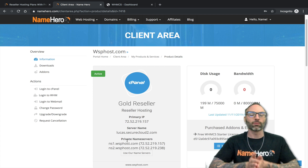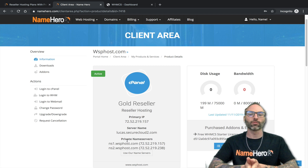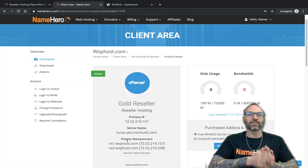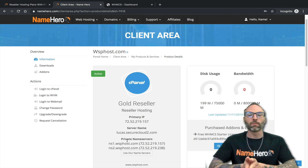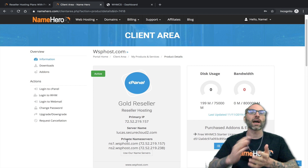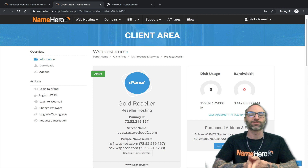Whatever domain you signed up with us using, that's by default what your private name servers are set up to be. We often tell new customers or customers about to sign up: use a domain that you feel comfortable giving to your customers, so it makes sense to them and to you. Sometimes we'll see people sign up with a reseller account and use a client's domain as their primary domain — of course that doesn't work because that client doesn't want their domain used for everyone's name servers. So then they need to change it, just keep that in mind.